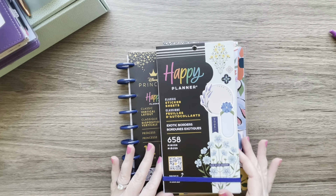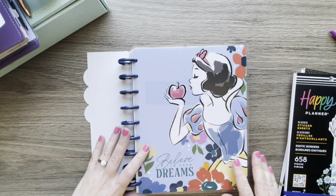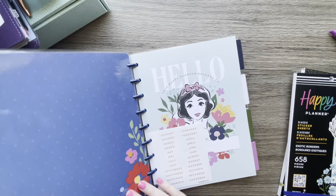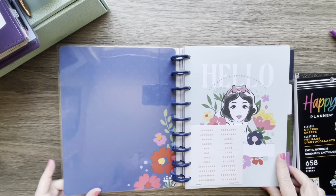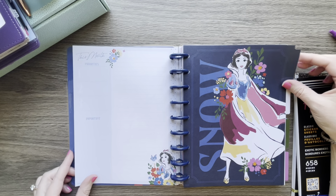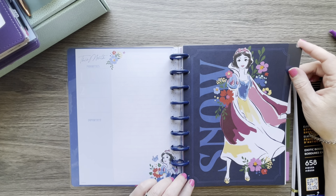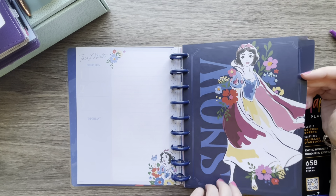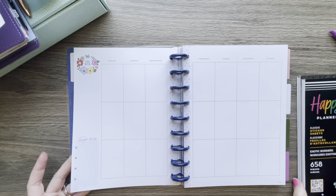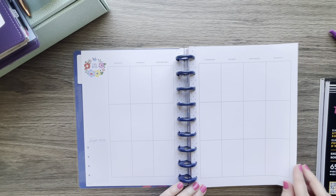Speaking of spring line, I ordered some from the Happy Planner. I liked the artwork in this Snow White kit — it has blue foil and it's undated, so it comes with your months. It's the classic size on navy plastic discs, and it's a pretty neutral vertical planner — a classic vertical.